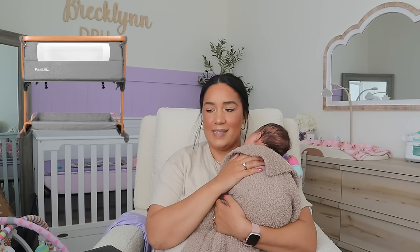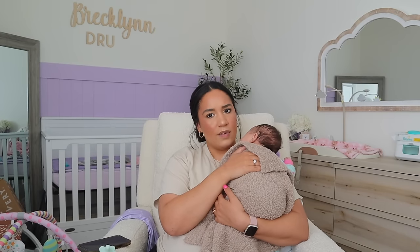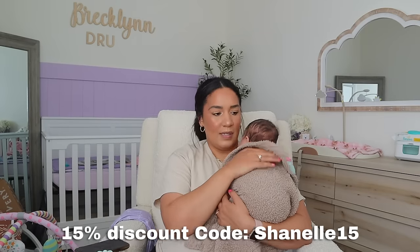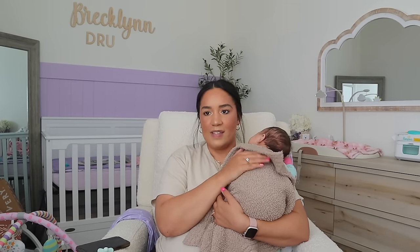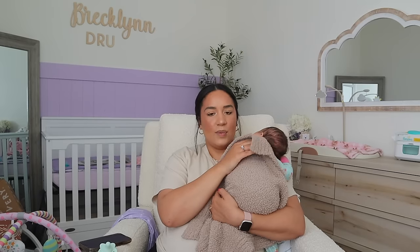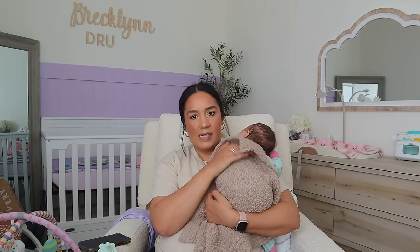Next is our side-sleeper bassinet. I love it so much — it's from Poppublic. I actually did a sponsored video with them; I'll leave my code in case it's still active. It's a four-in-one bassinet: a bassinet, a side sleeper, a play yard, and a rocker. I love the side sleeper feature — it literally pushes right up next to my side of the bed so I feel like I'm sleeping right beside her.